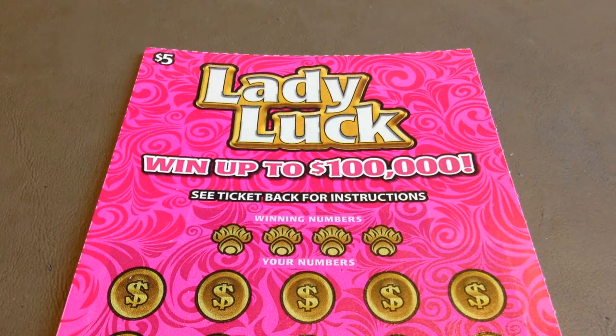Hi everyone, welcome back to Welby's Winning Tickets. Today's game is the $5 Lady Luck from the Main State Lottery, ticket number 35.